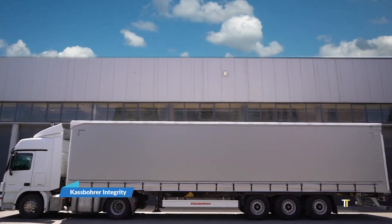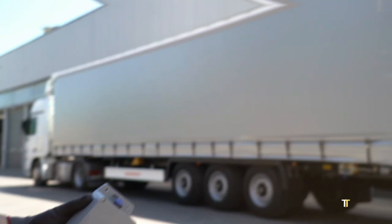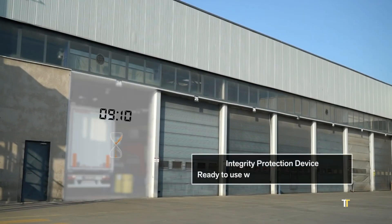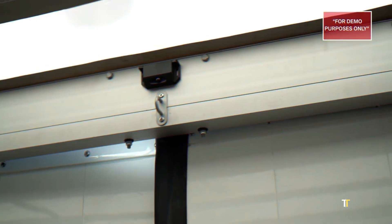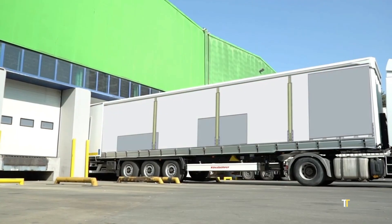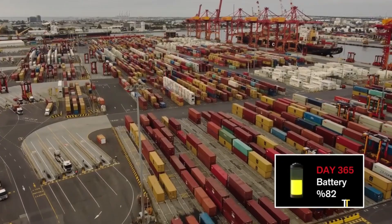The KESPOR integrity protection device is designed to safeguard fuel and liquid cargo transport. This system prevents theft, tampering, and contamination during transit, ensuring cargo reaches its destination safely. Equipped with sensors and secure locking technology, it provides real-time monitoring for fleet managers. Especially vital in high-risk regions, the device guarantees trust, safety, and efficiency in logistics operations, making it a game-changer in tanker trailer security.